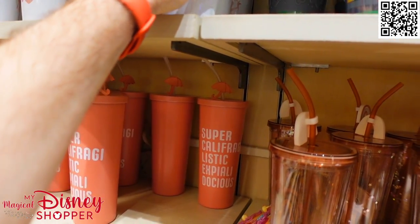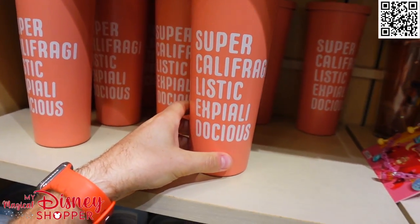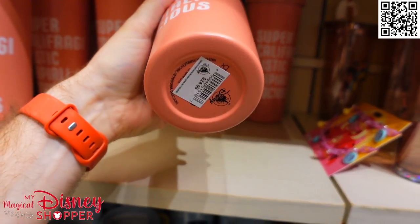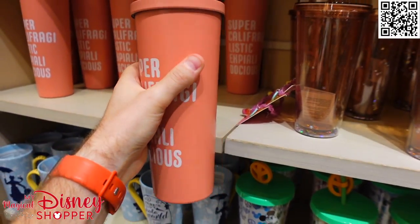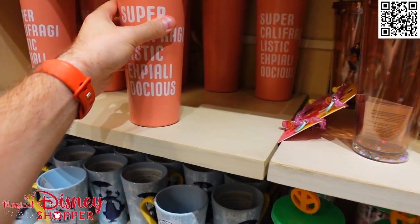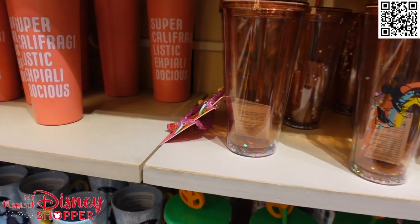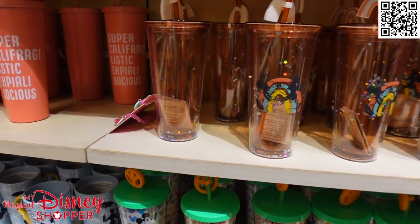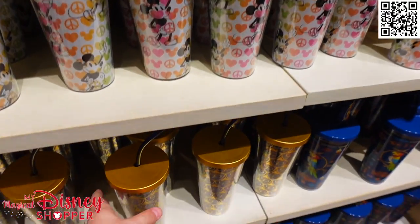Look at this — Supercalifragilisticexpialidocious, $24.99. That is a big tumbler, that thing is huge. It's metal, so I bet it's insulated as well to keep all of your drinks cold or hot throughout the day. Lots of really cool tumblers. We even got some 50th tumblers we haven't seen before, or haven't seen in a long time.